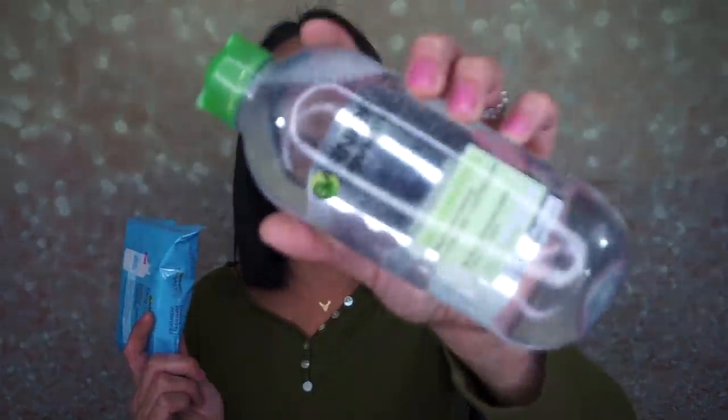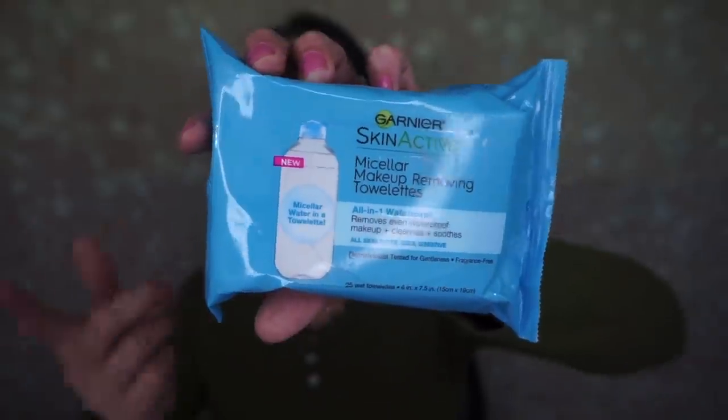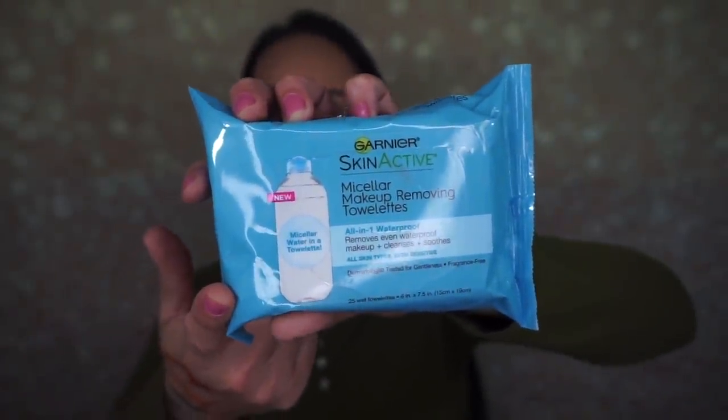The next few things are from Walgreens: the Garnier Skin Active Micellar Cleansing Water, the all-in-one mattifying. I actually love using micellar water. I use it with my makeup wipes because I feel like one makeup wipe without micellar water isn't going to clean my face, so I put micellar water on my wipes and then put it all over my face — it takes the makeup off faster, especially eye makeup. I also picked up the Garnier Micellar Makeup Towel Removers. I haven't used these yet; I usually use the Neutrogena ones, which are my favorite, so I got these just to try them.